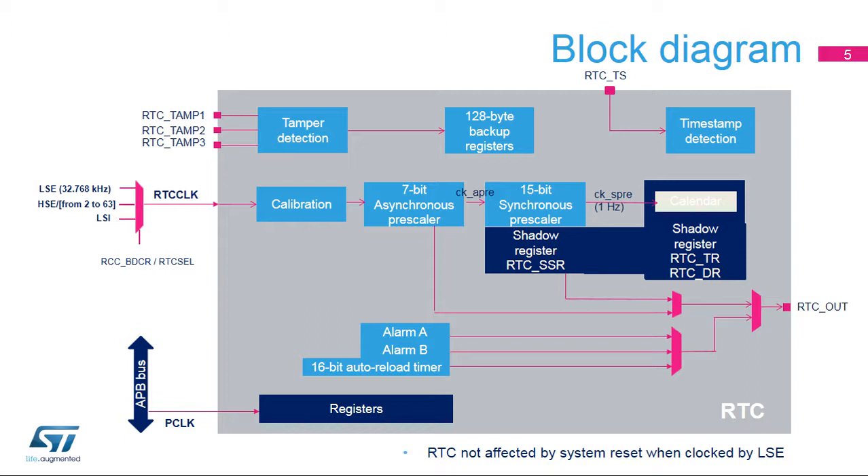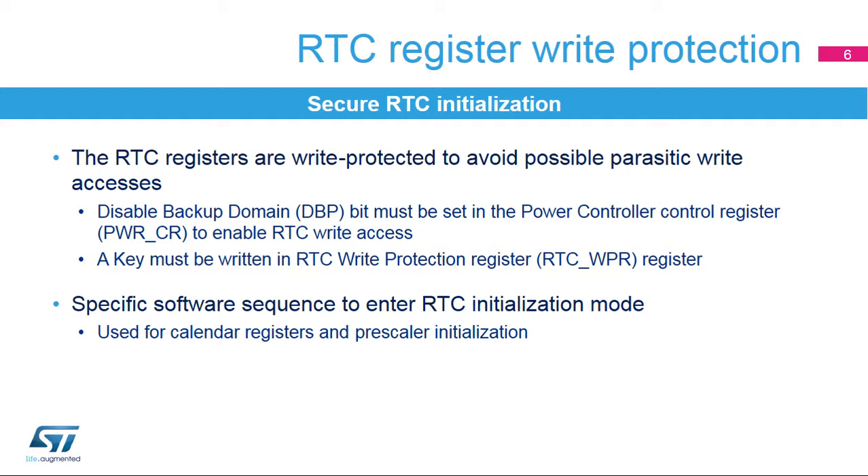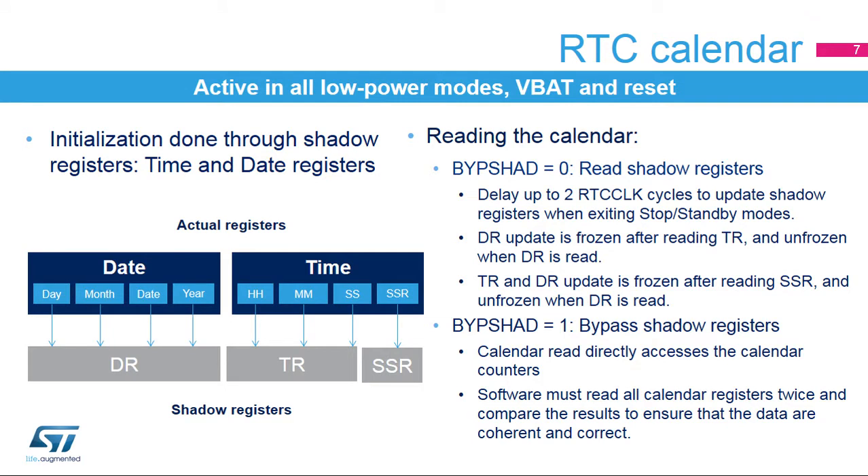The asynchronous prescaler can also be bypassed. In this case, the sub-second register resolution is defined by the RTC clock frequency. The RTC is initialized using a secure method. The RTC registers are write-protected to avoid any possible parasitic write accesses. First, the disable backup domain protection bit must be set in the power controller control register in order to enable RTC write accesses. Then a specific sequence must be written in the RTC write-protection register. Initialization mode must be entered in order to change the clock prescaler values or the calendar value. The RTC calendar keeps running in all low-power modes, in VBAT mode, and during reset.